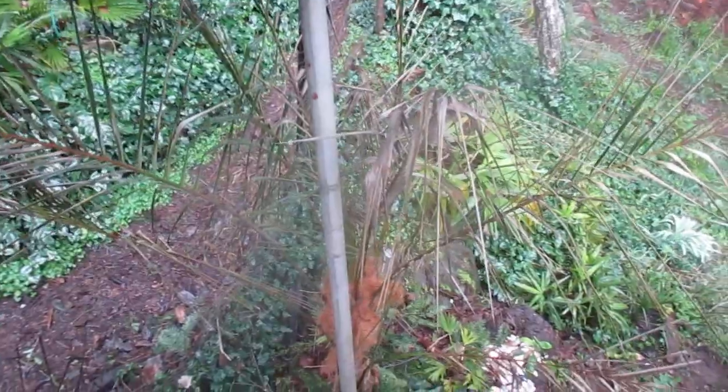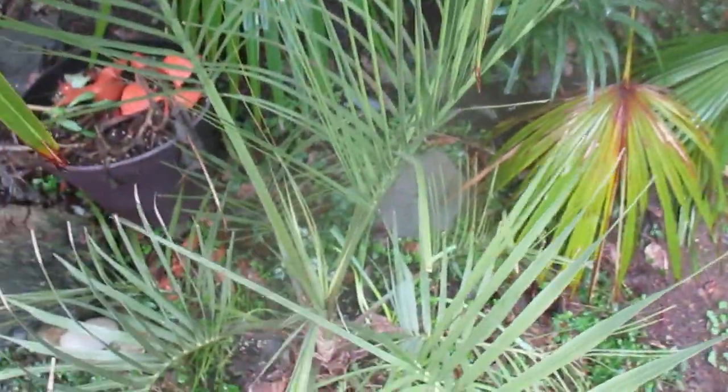That one definitely got beat up — look at it. It looks rough, but it is still alive. This one here looks really good. There's no damage on it, and it was pretty cold. You can see the trunk on it here.